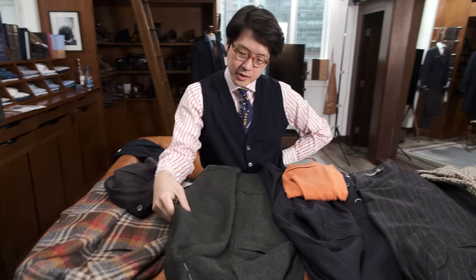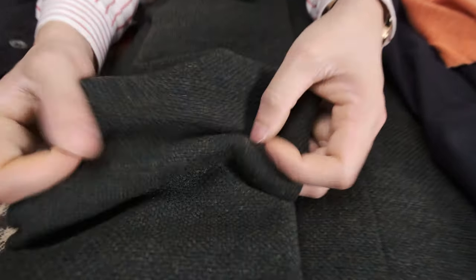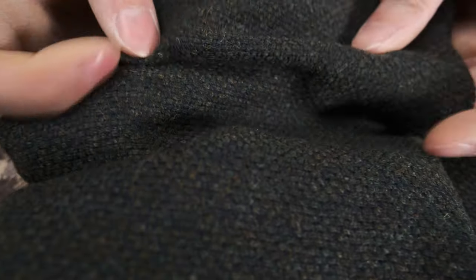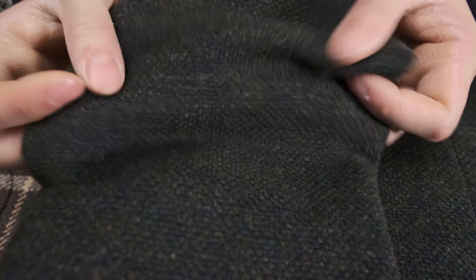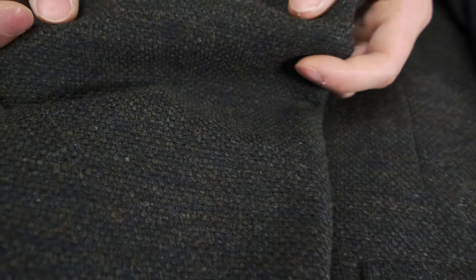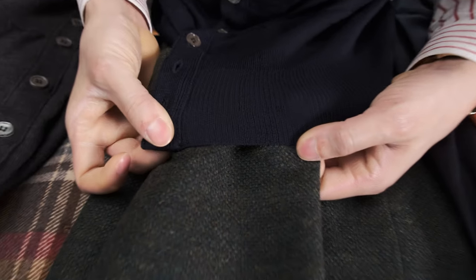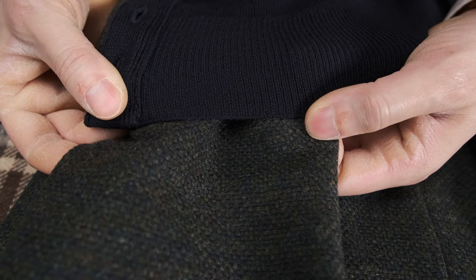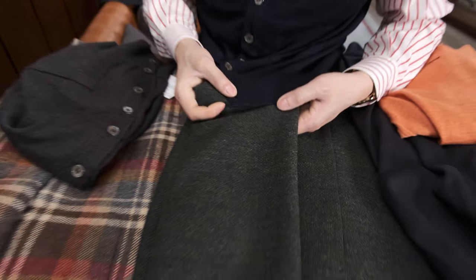We also have this olive sport coat. The cloth is by Lanificio di Pray. What's interesting about this olive is that the base of it is actually navy, surprisingly. There's obviously a lot of green, yellow, and brown in it, but the base is navy. So when you put a navy sleeveless cardigan on there, it's another great match — very harmonious.